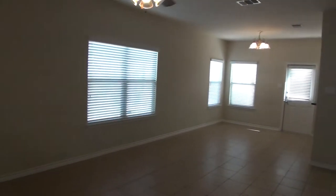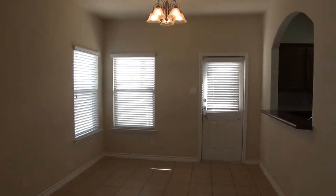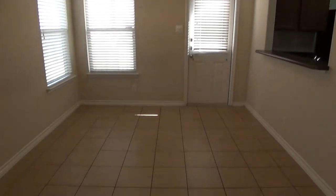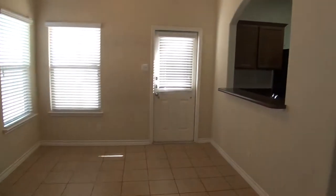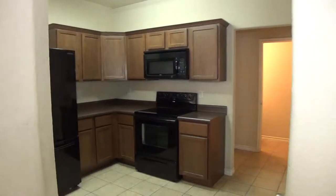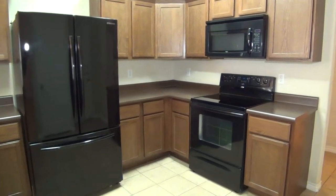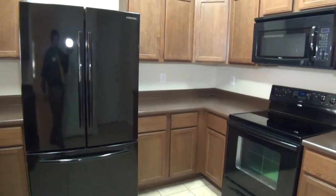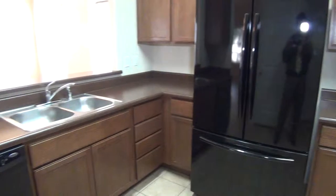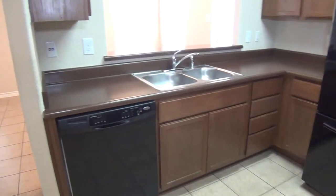We have blinds throughout the house and a ceiling fan here in the living room. This is your dining area and kitchen. We have a flat top stove, built-in microwave, fridge with French doors and a bottom freezer drawer. There's a good amount of cabinet space, and a dishwasher — so you have all the appliances.